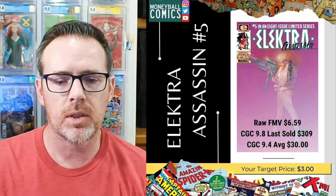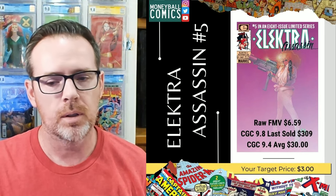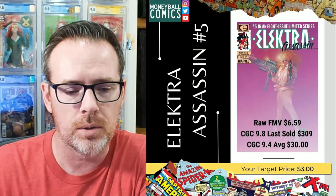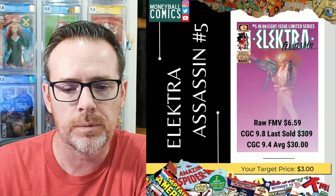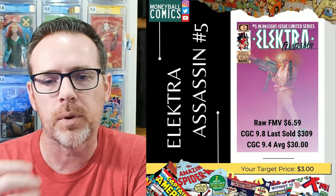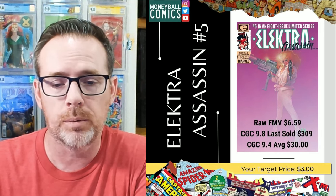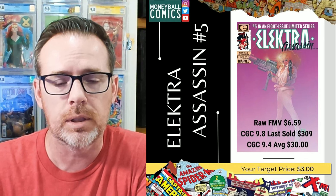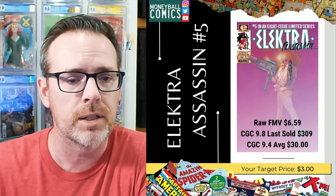Elektra Assassin number five. This is the limited series written by Frank Miller with legendary art by Bill Sienkiewicz, who did the interiors, the colors, and the cover. The cover features the character Chastity in the story. As you can see from the cover itself, it's really extremely tough with that sort of magenta or pinkish color — it just really lends itself to a lot of dings and nicks.